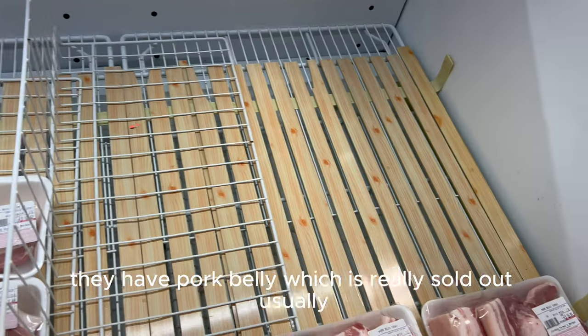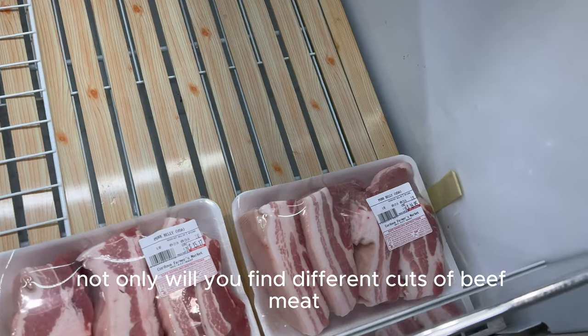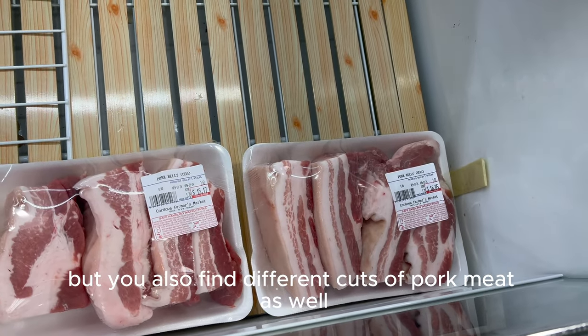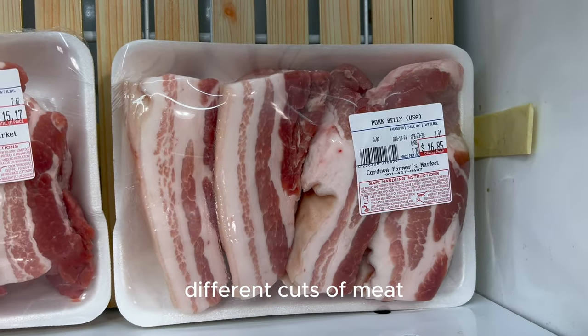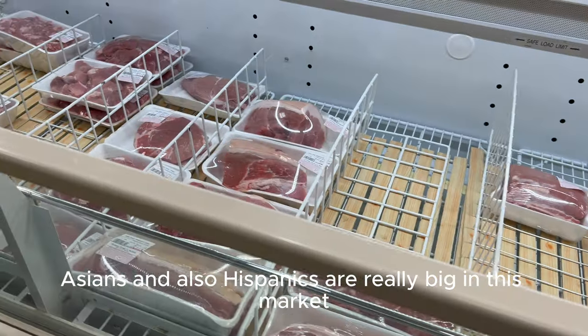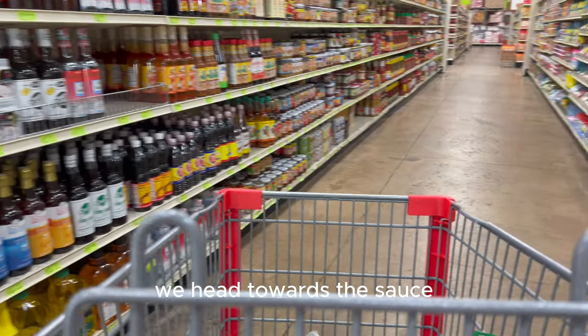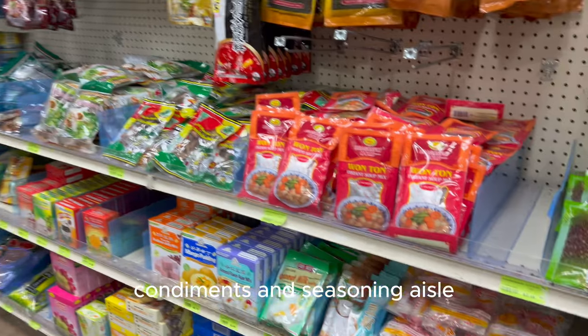They have pork belly, which is really sold out — usually this is completely full. Not only will you find different cuts of beef, but different cuts of pork as well. The different cuts of meat reflect the different populations that really shop here — Asians and also Hispanics are really big in this market. Then we head towards the sauce, condiments, and seasoning aisle.